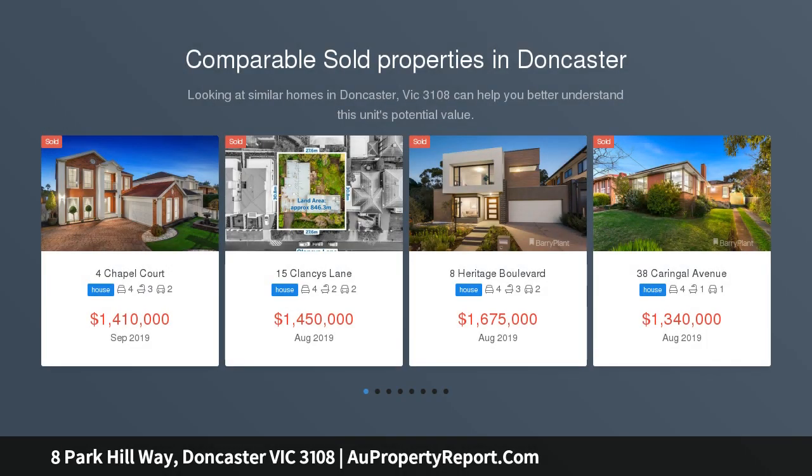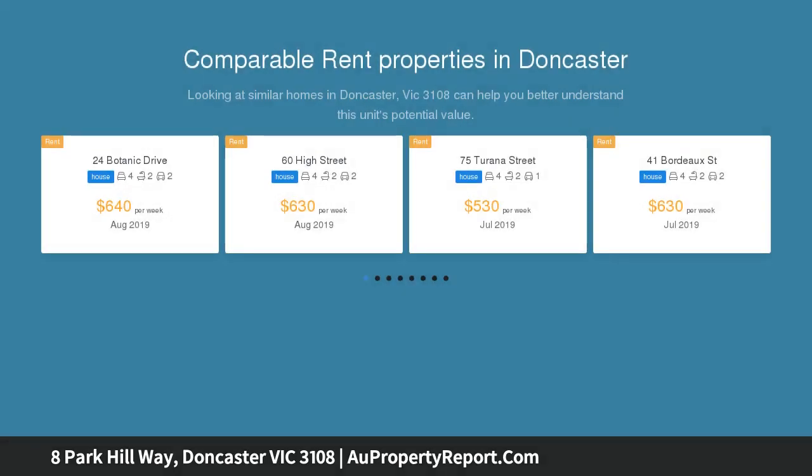Discover the joys of carefree Doncaster living with this generously proportioned four-bedroom executive townhouse, which is designed with a contemporary character on the footsteps of Ruffy Lake Park.